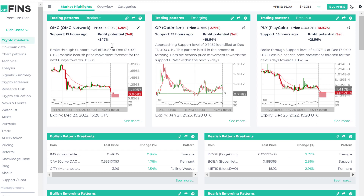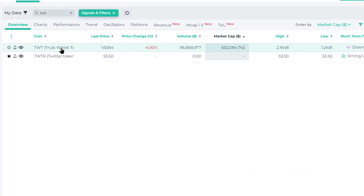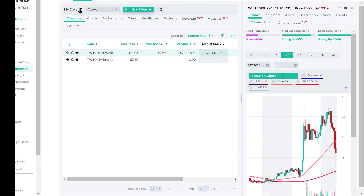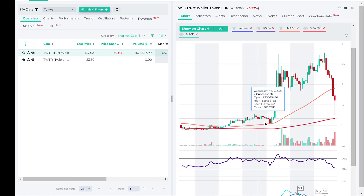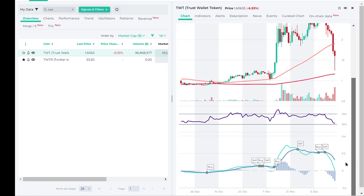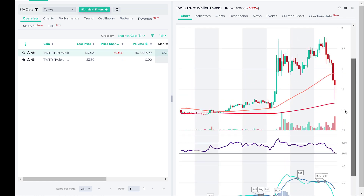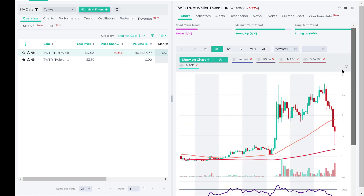I'm going to go to the crypto screener and find TWT Trust Wallet. Trust Wallet is a digital wallet similar to MetaMask but it's owned by Binance, and it's had a pretty big run after the FTX collapse as users migrated to a decentralized or non-custodial way of storing their digital assets, but now it's pulled back dramatically.